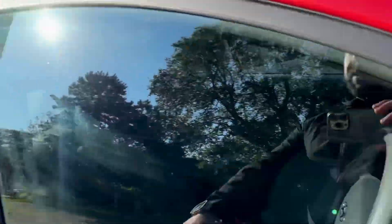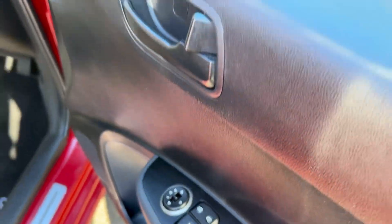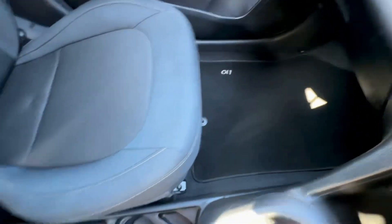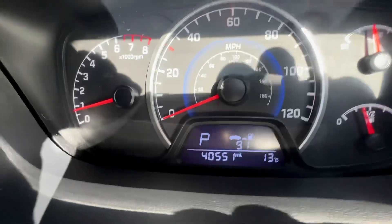Moving to the inside features: it has four electric windows, central locking, and electric adjustable mirrors, though they are manual folding. The interior is a dark charcoal-to-black cloth interior with no rips, tears, or stains throughout. The interior is in very good condition and mats are also present in the vehicle.